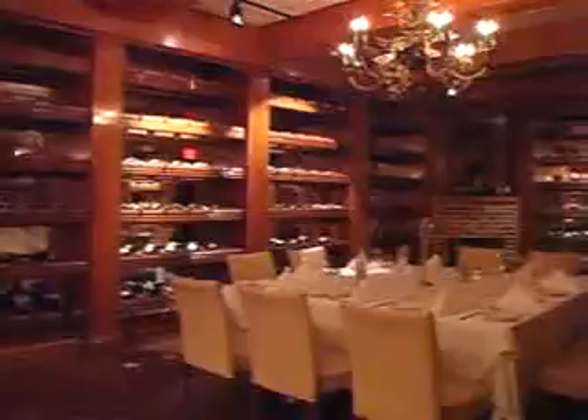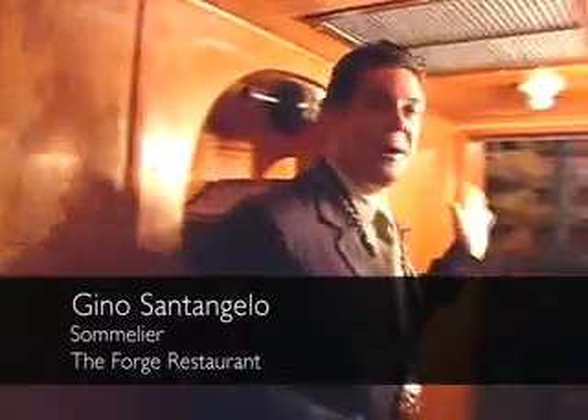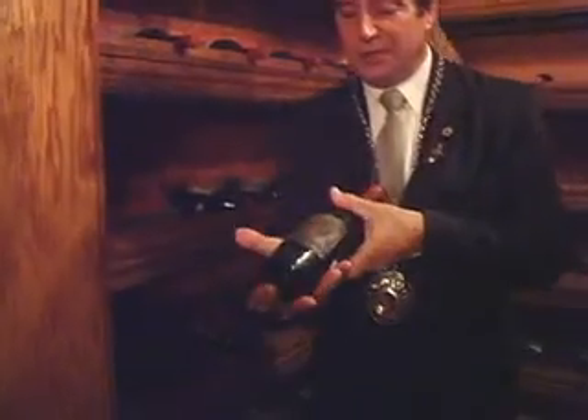If you're looking for fine dining and trendy cuisines, Miami has it all. The Forge on 41st Street offers one of the premier wine cellars in the world. This was the family's private collection — an 1822 Chateau Lafitte. The value in this room is over 2 million dollars.